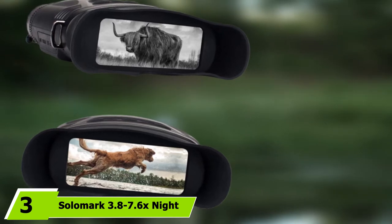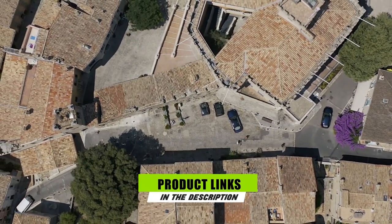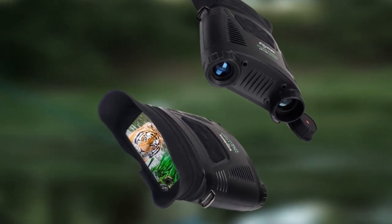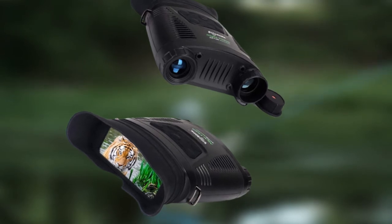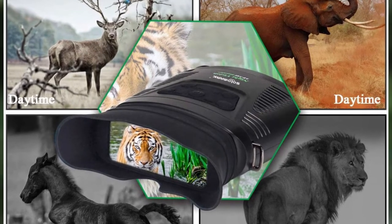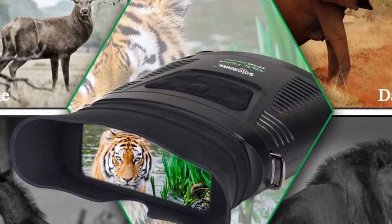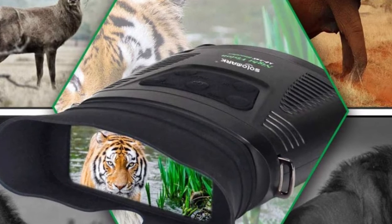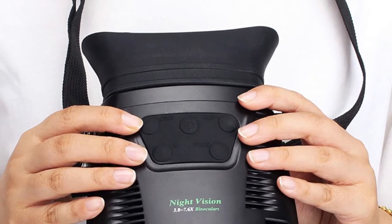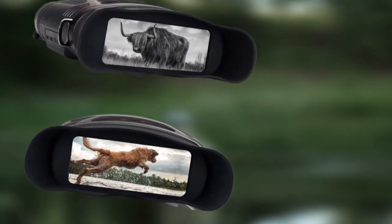At number three, we have the Solomark 3.8–7.6x Night Vision Binoculars. It features a wide LCD screen for comfortable viewing, and the lens is coated with multi-layer FMC anti-reflective coating to reduce glare and ensure high light transmission. Powered by a 3W infrared LED sensor, it lets you see up to 820 feet in full darkness. It includes a built-in camcorder with 640-pixel video and a 5-megapixel camera, an SD card slot, USB cable, and a 2x digital zoom with up to 7x magnification.